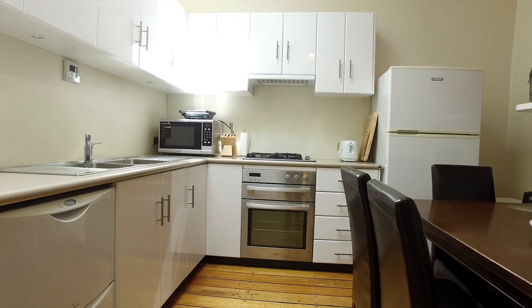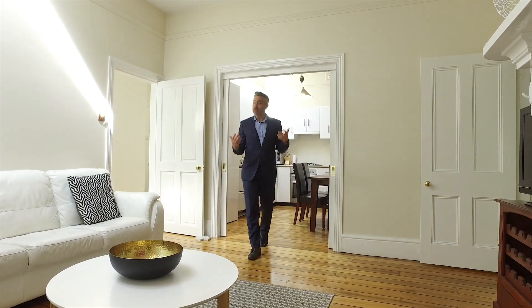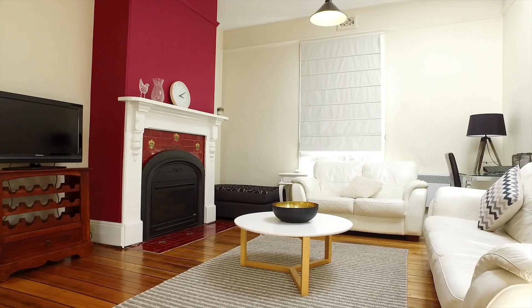The kitchen benefits from plenty of storage along with a gas cooktop, and it flows effortlessly into the lounge, which has the benefit of a gas fireplace — perfect for those chilly nights in.